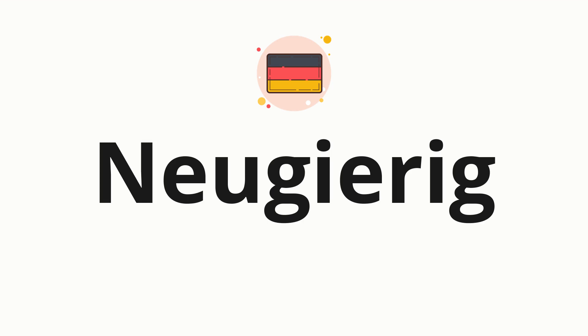Welcome to How to Pronounce. In today's video, we'll be focusing on a new word that you might find challenging or intriguing. So without further ado, let's dive into today's word: Neugierig, which means curious in German.